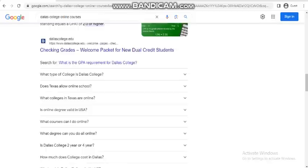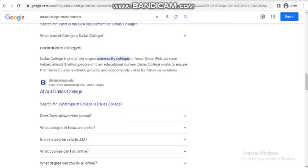What type of college is Dallas College? Dallas College is one of the largest community colleges in Texas. Since 1965, we have helped almost 3 million people on their educational journey. Dallas College works to ensure that Dallas County is vibrant, growing, and economically viable for future generations.